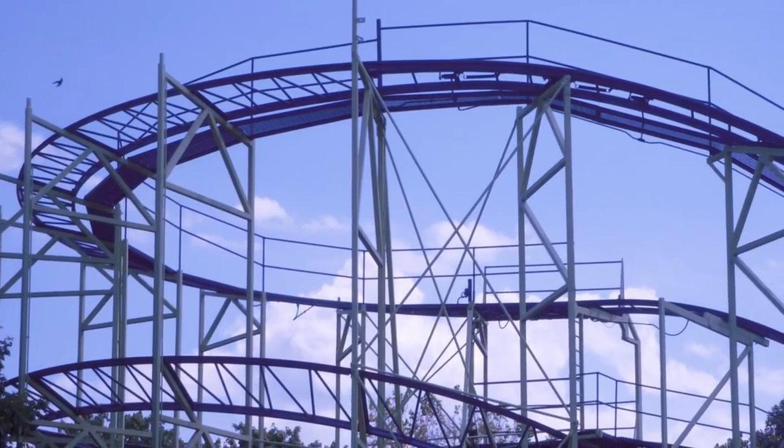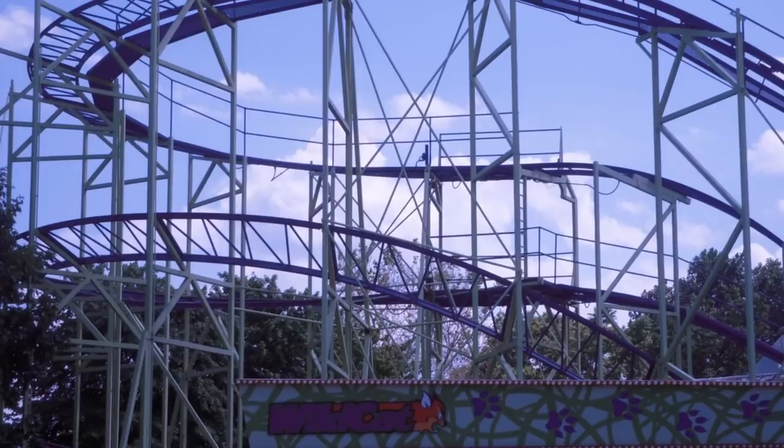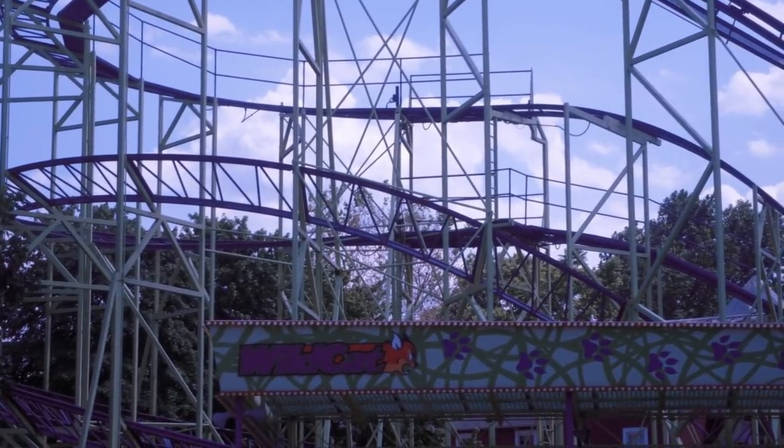I've actually ridden 11 Schwarzkopfs, so the one that misses this top 10 is the defunct Wildcat at Cedar Point. This was a very popular model and not very unique, and it's a decent family coaster, but it does not stack up against the thrill rides that are in my top 10.